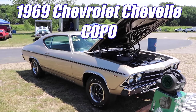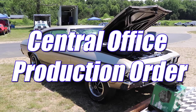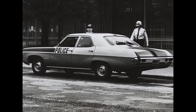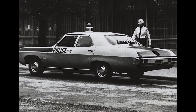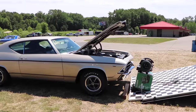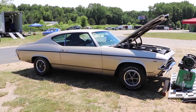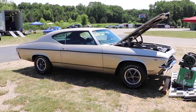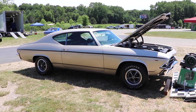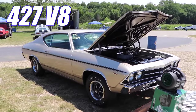1969 Chevrolet Chevelle COPO. As a refresher, COPO stood for Central Office Production Order — this was the system used to order fleet vehicles, police vehicles, or whatever you wanted, as long as you knew what boxes to check. In this case, a car with a 12-bolt rear, a beefy transmission, and an absolutely monstrous engine otherwise unavailable in a Chevelle: specifically a V8 with 427 cubic inches.